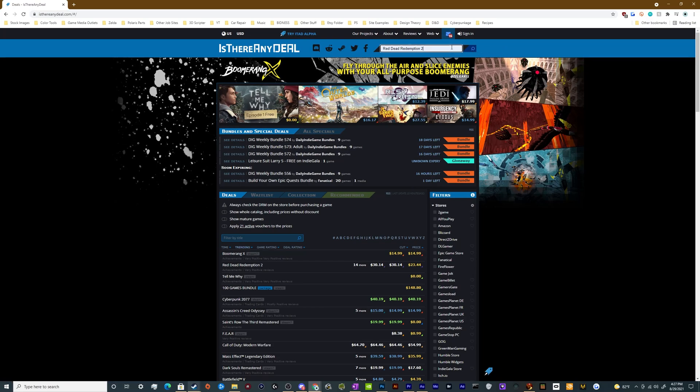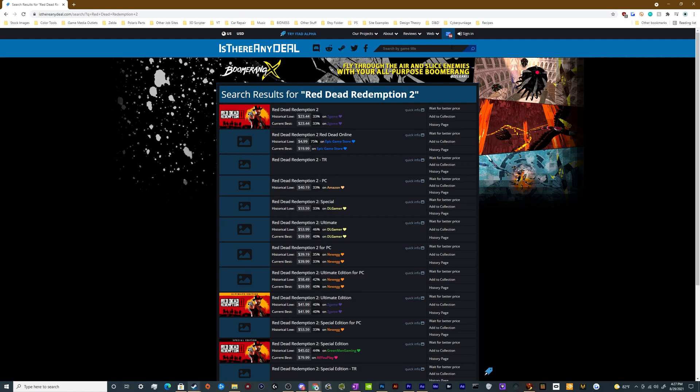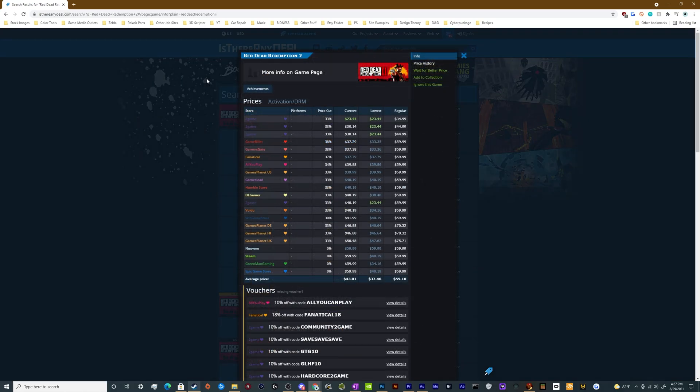I typed it up at the top here — Red Dead Redemption 2 — and you can hit enter and this will tell you the best places where you might be able to get a deal. It looks like it's available right now for $23.44, 33% off at a website called TwoGame. We can click Quick Info here to see more information about the breakdown of all the different websites and their current sales — TwoGame being the lowest, and Steam, Green Man Gaming, and Epic being the highest at full price.